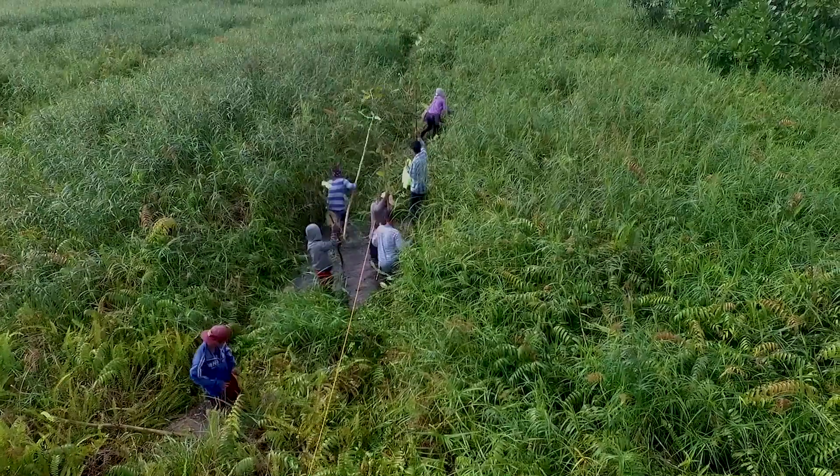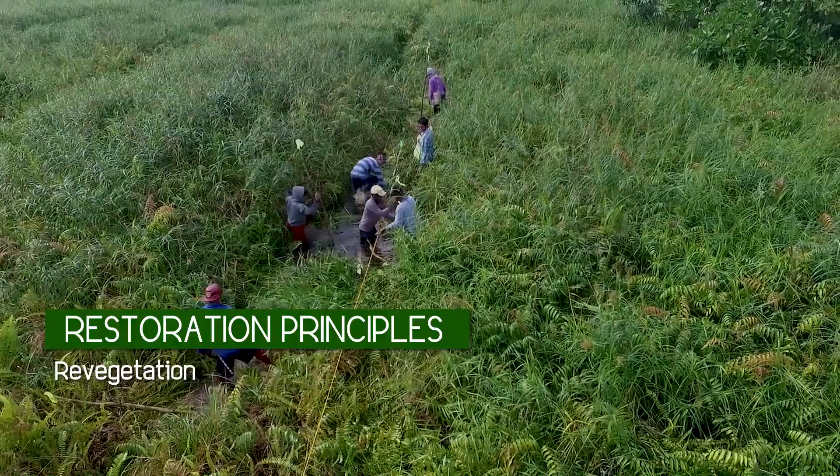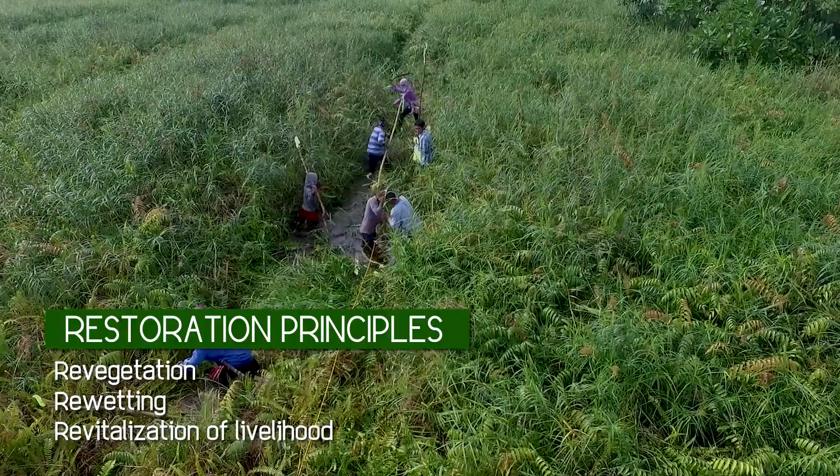The peatland restoration is anchored on principles of re-vegetation, re-wetting, and revitalization of livelihoods.